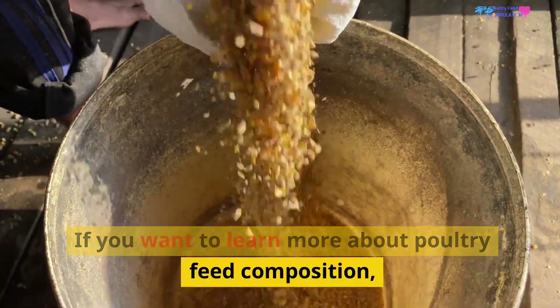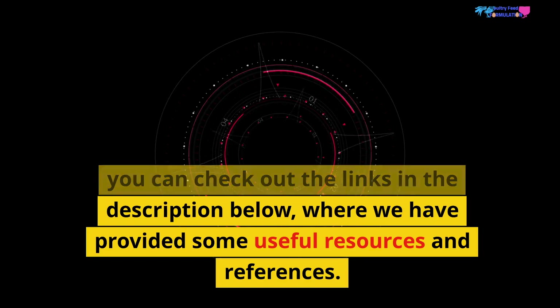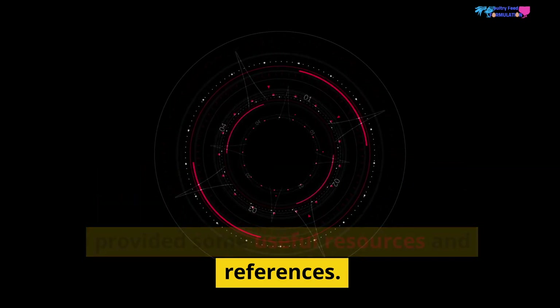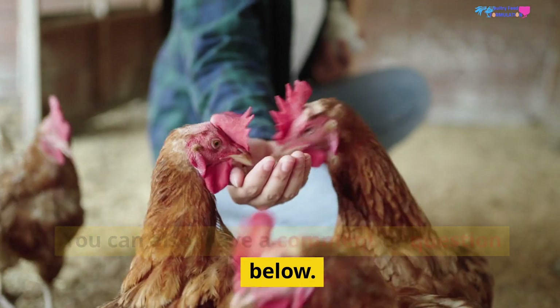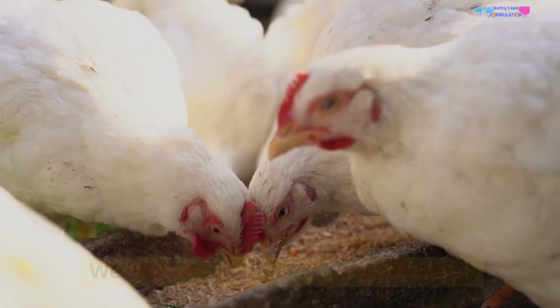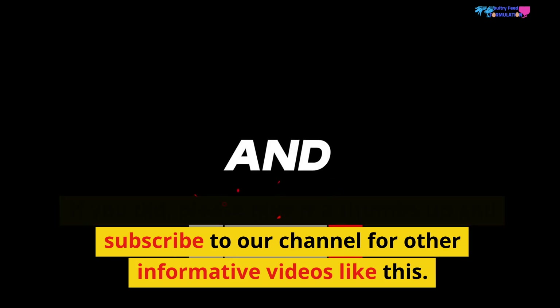If you want to learn more about poultry feed composition, you can check out the links in the description below, where we have provided some useful resources and references. You can also leave a comment or question below. We hope you found this video helpful — if you did, please give it a thumbs up and subscribe to our channel for other informative videos like this. Thank you.